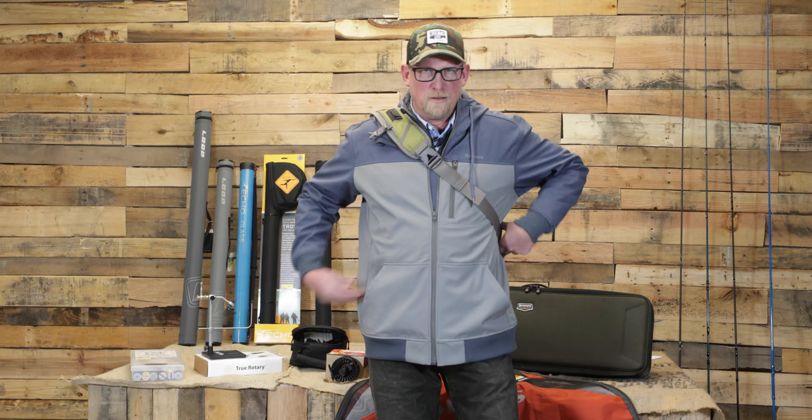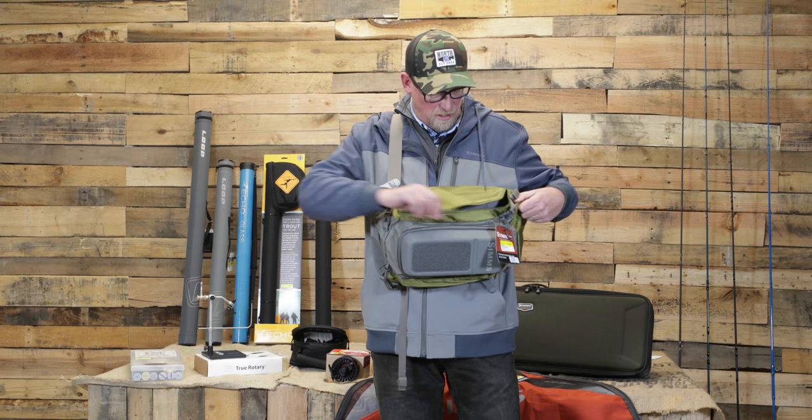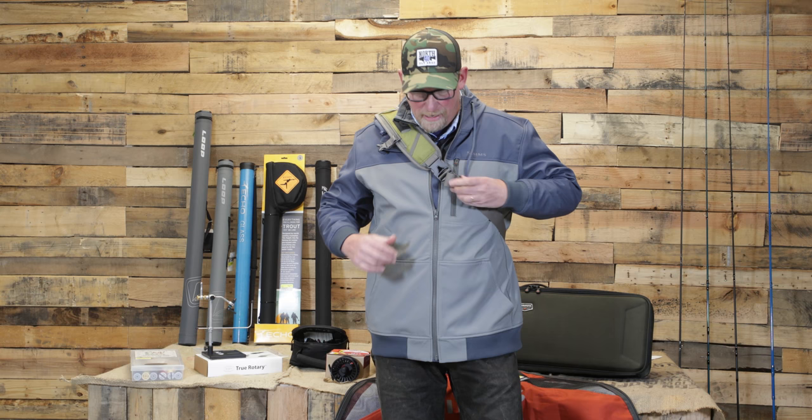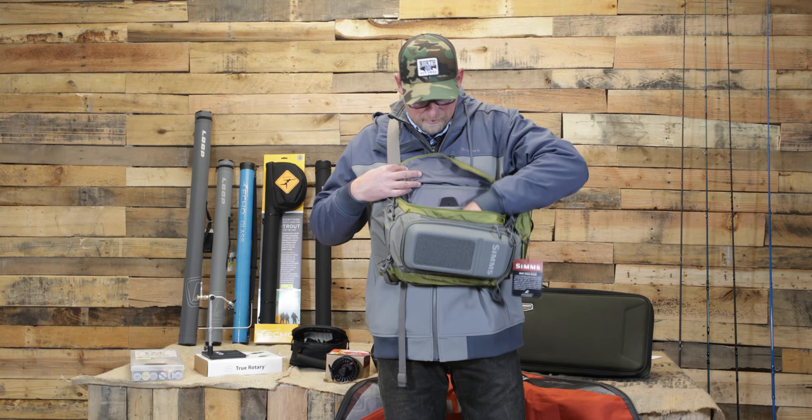One of our favorite items in the fly shop are these Waypoint sling packs from Simms. This thing is a great base station — carries pretty much everything you need. The nice thing about the sling pack is it's totally out of your way; you don't have anything catching your line until you need it. Spin that guy around and you can get into it.